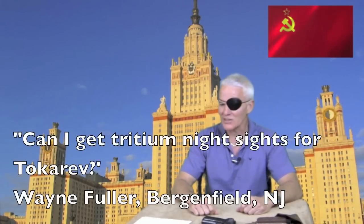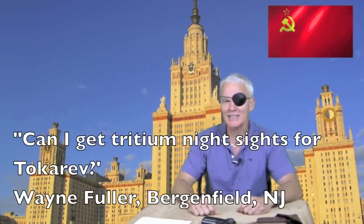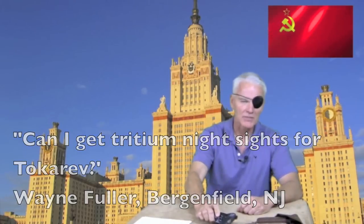We have an email from Mr. Wayne Fuller in Bergenfield, New Jersey. Wayne Fuller writes: can I get tritium night sights for the Tokarev pistol? My friends, I am familiar with these tritium night sights. Yes, you can — short answer, yes. They do come with that. Tritium night sights — very tactical, they glow in the dark, my friends. Very good in a self-defense situation.